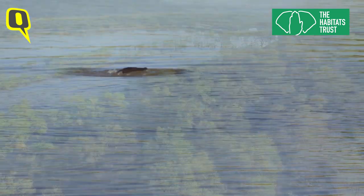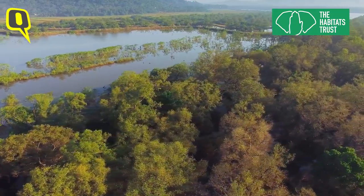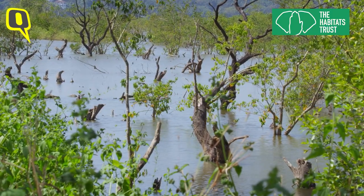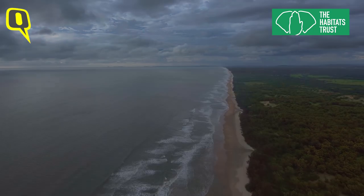Mangrove forests are also very important for humans. They protect tropical coastlines from storms and cyclones, while also playing a huge role in providing refuge for breeding fish, which increases the source of livelihood for fishing communities.